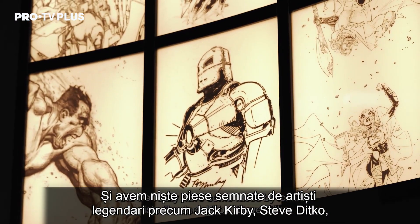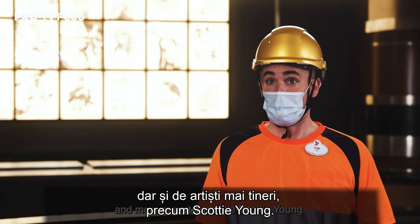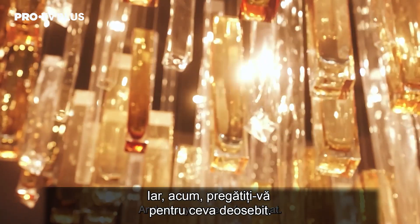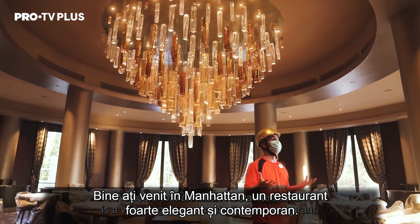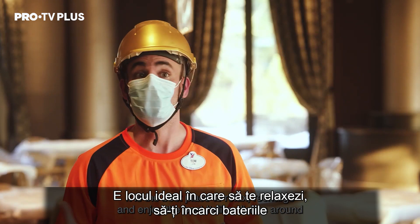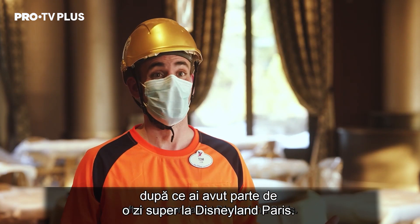We really have some pieces by iconic Marvel artists like Jack Kirby, Steve Ditko, and more recent ones like Scottie Young. Welcome to Manhattan Restaurant, which is a very elegant and contemporary restaurant — the best place to relax, recharge, and enjoy the best Italian dishes around after a super day at Disneyland Paris.